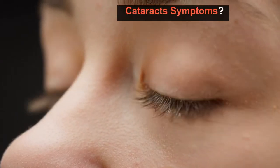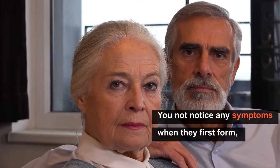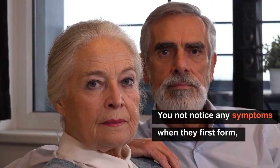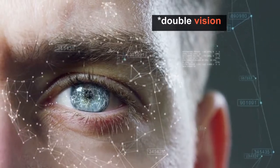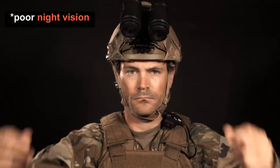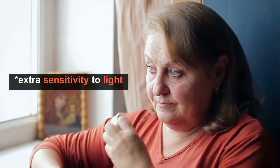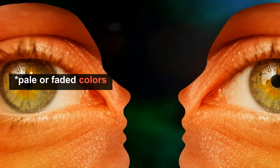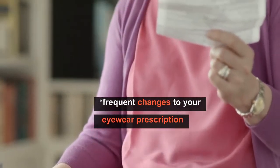What are cataract symptoms? You might not notice any symptoms when they first form, but eventually you will probably experience some of these: blurred vision, double vision, poor night vision, extra sensitivity to light, pale or faded colors, and frequent changes to your eyewear prescription.